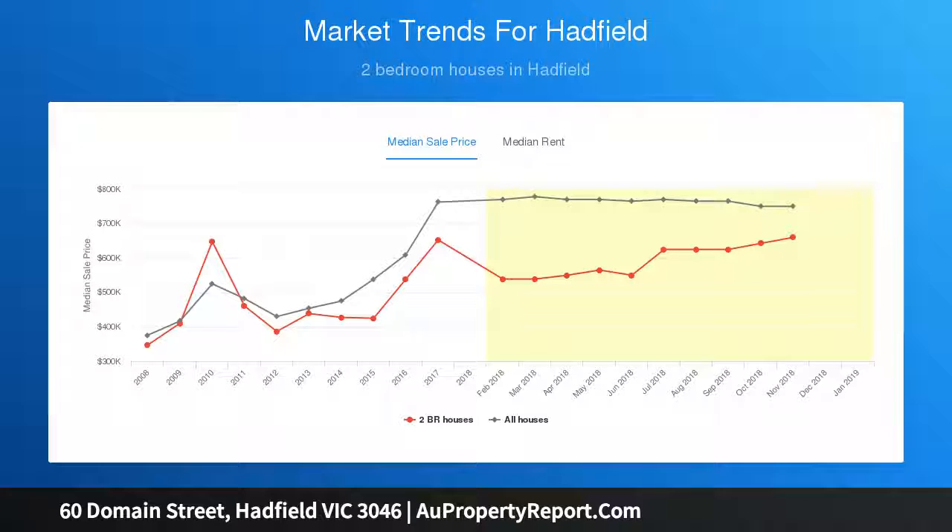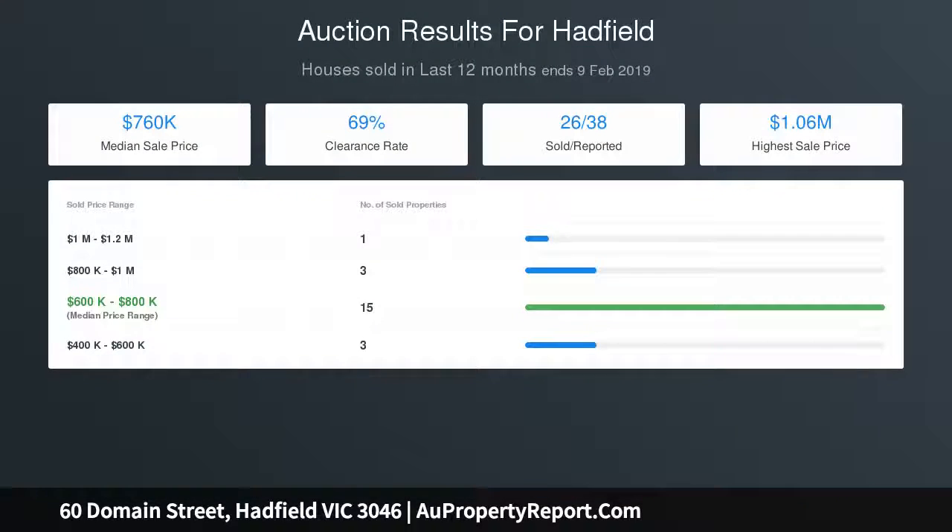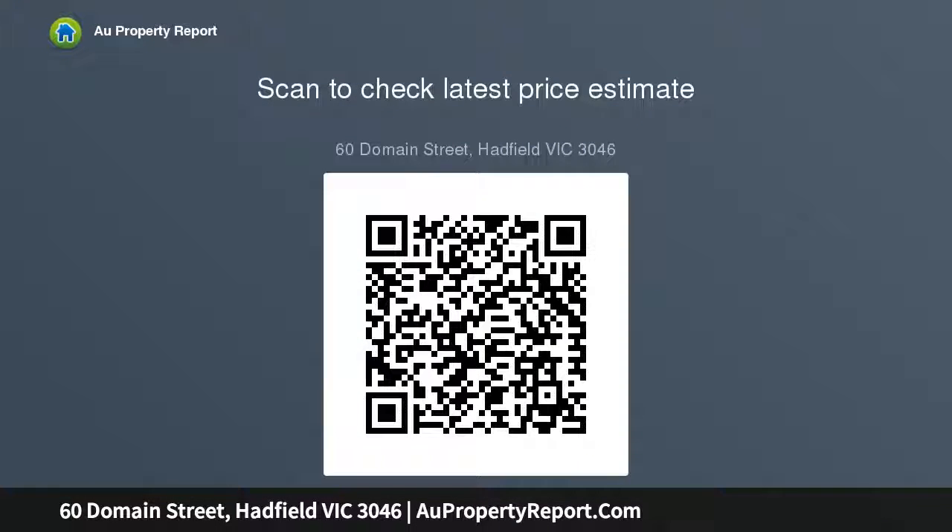Complementing this loved family home are roller shutters for extra security, gas-ducted heating, air conditioning, floating floorboards in bedrooms, ceiling fans in each room, study nook, shed, garage with plenty of extra car spaces and so much more.